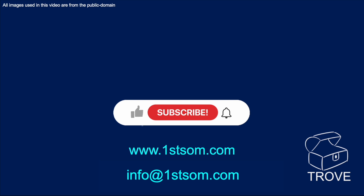Thank you for watching. I hope you found that interesting. Please hit the like, subscribe, and ring the bell. Hope to see you back on our channel before too long.